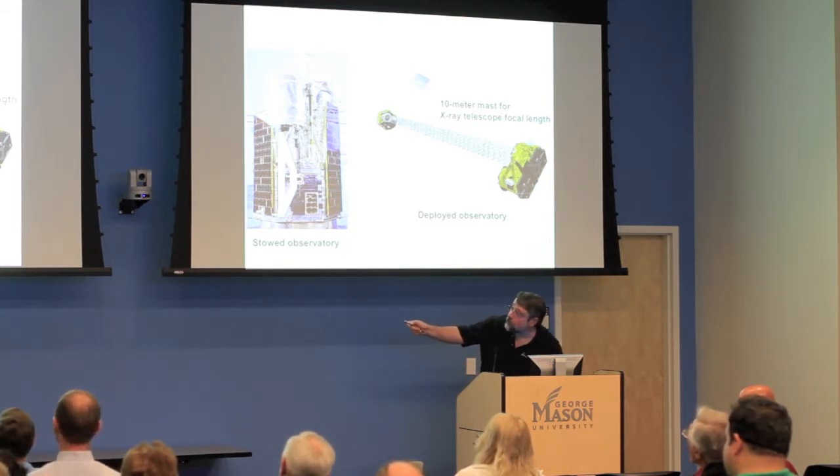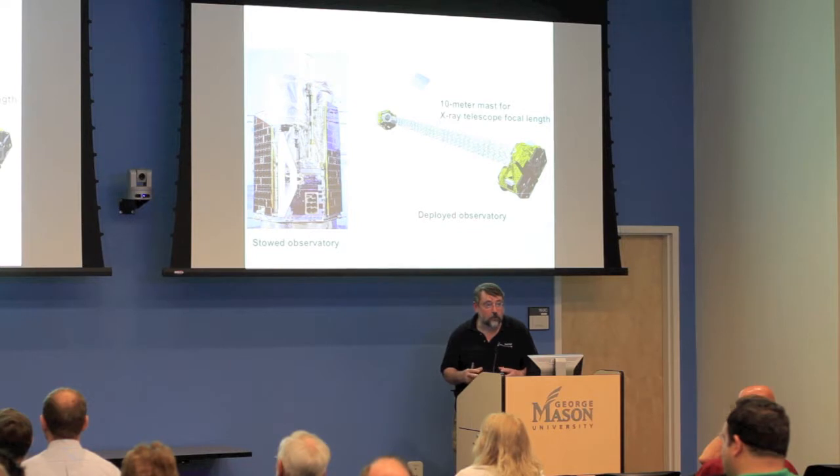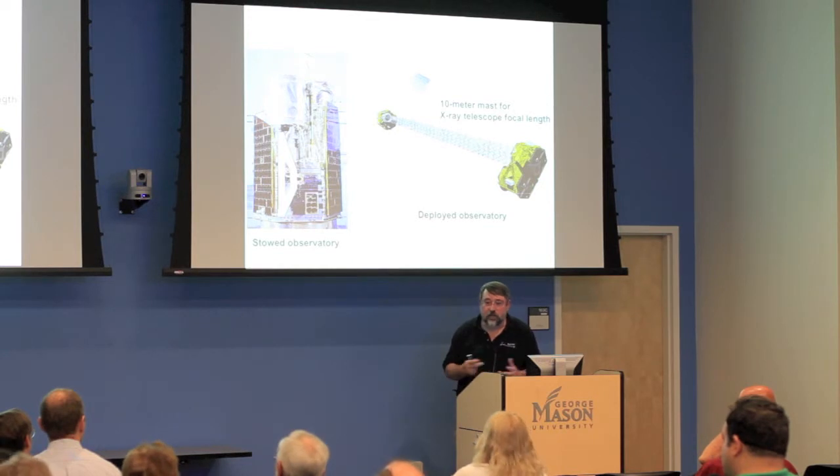The solar array is jointed and has folding mechanisms to hold it during launch so it doesn't vibrate loose and get destroyed. Once on orbit, the first thing that has to happen is that solar array has to unfold so you can get power — otherwise after about an hour the batteries run out.